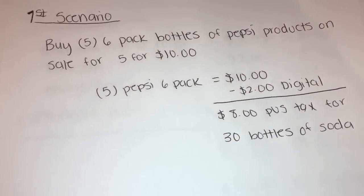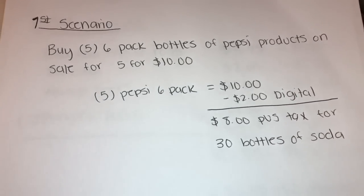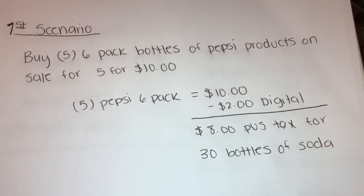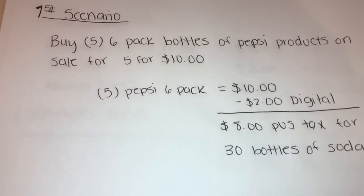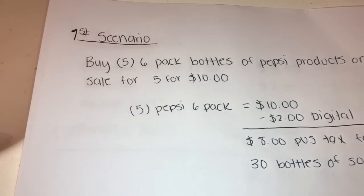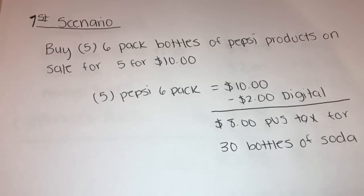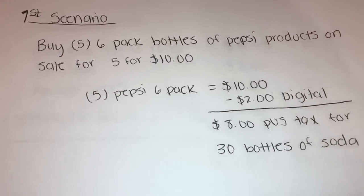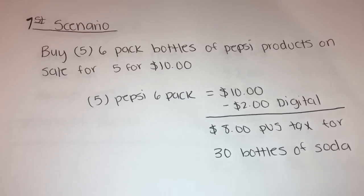I came up with four quick and easy transactions anybody can do with the $2 off $10 digital coupon. For the first scenario, you're going to buy five 6-pack bottles of Pepsi products. They are on sale five for $10, so that's already a good deal — five of them for ten dollars.